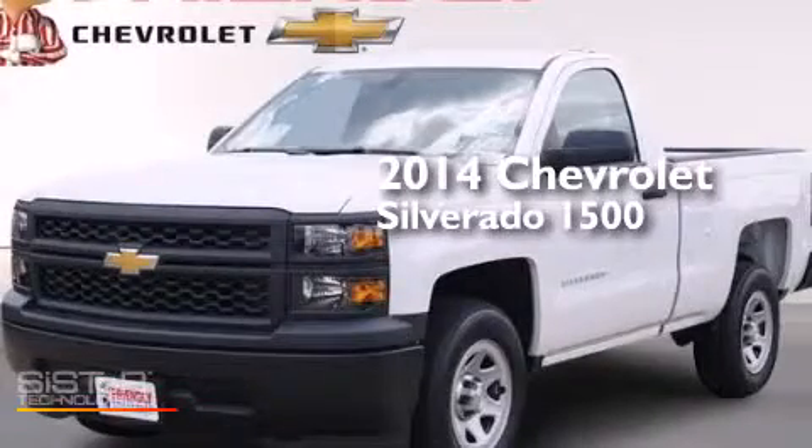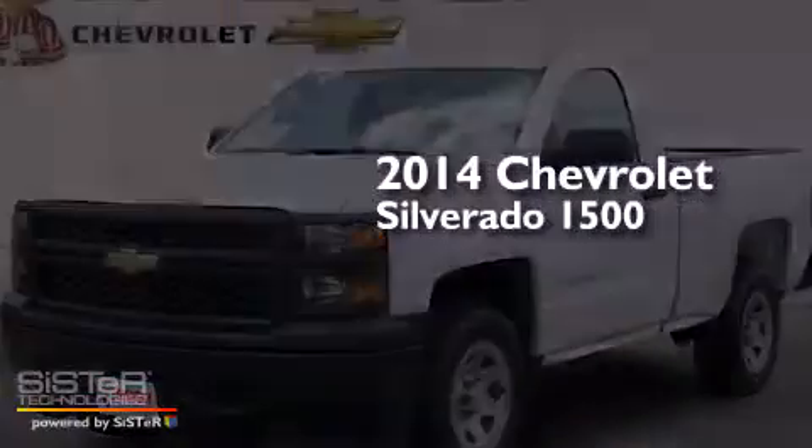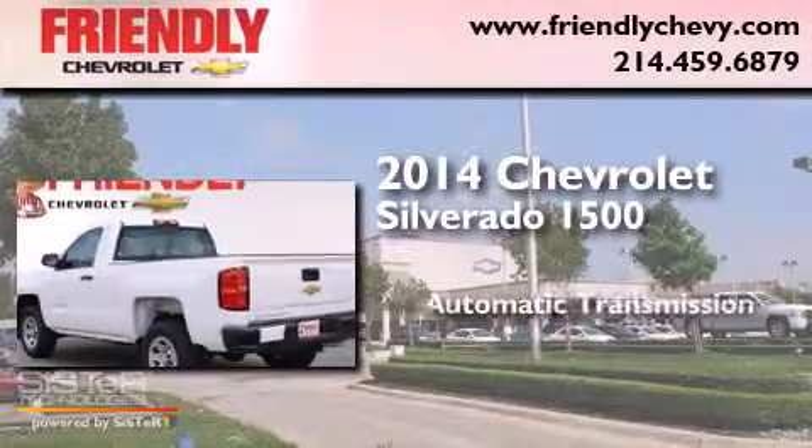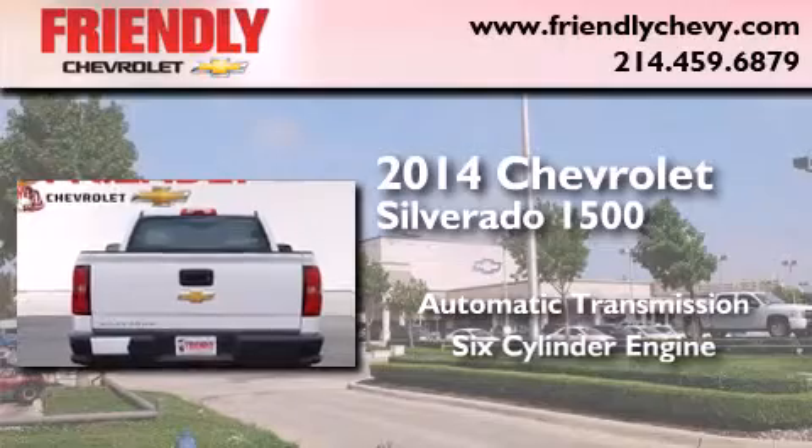This is a brand new 2014 Chevrolet Silverado 1500. This truck has an automatic transmission and a six-cylinder engine.